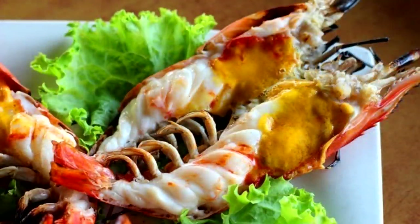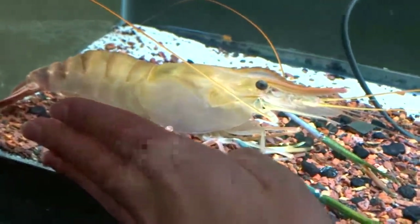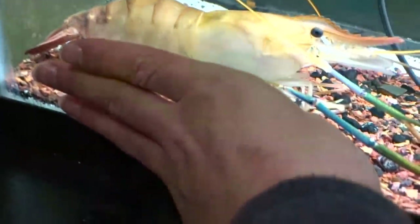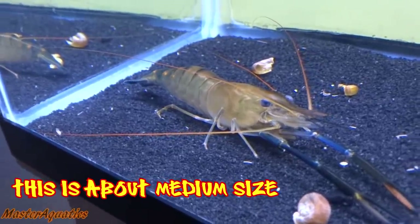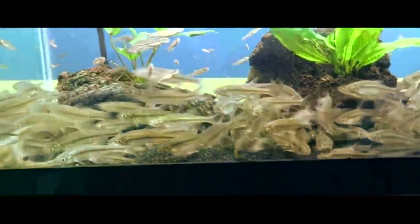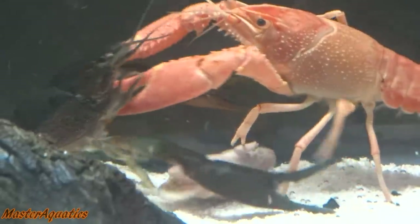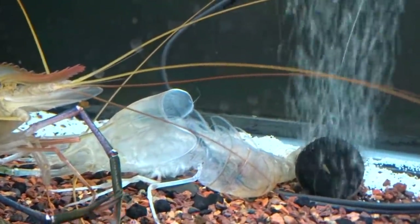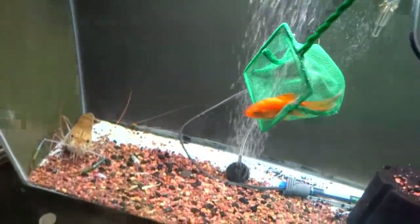These prawns are some of the largest prawns on earth and many countries hunt and eat them as a good natural food source. Feeding and caring for them is relatively easy. The only thing to consider is that once they reach a medium size, you need to separate them from everything else — you don't want to keep them with fish, other shrimp, or crayfish.